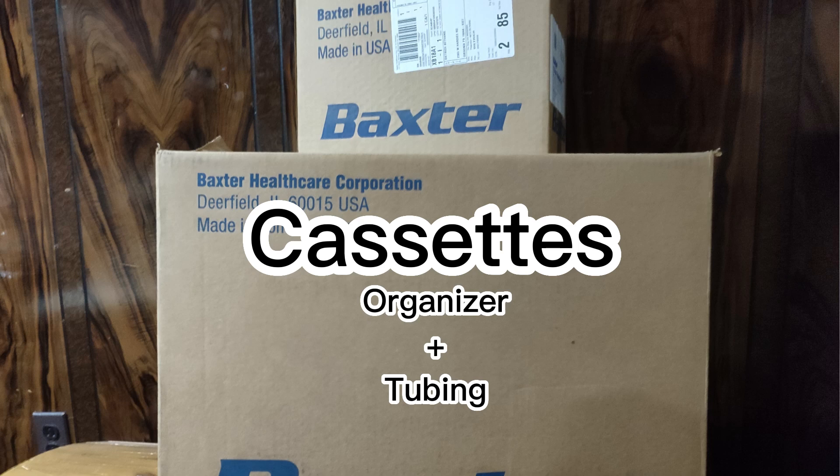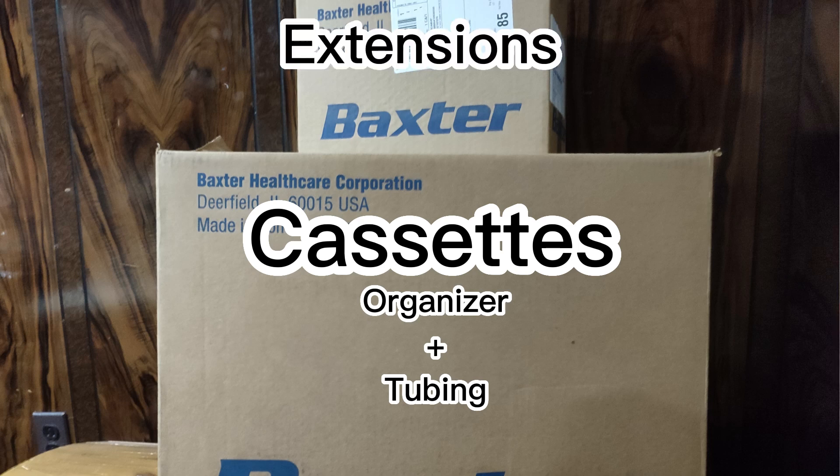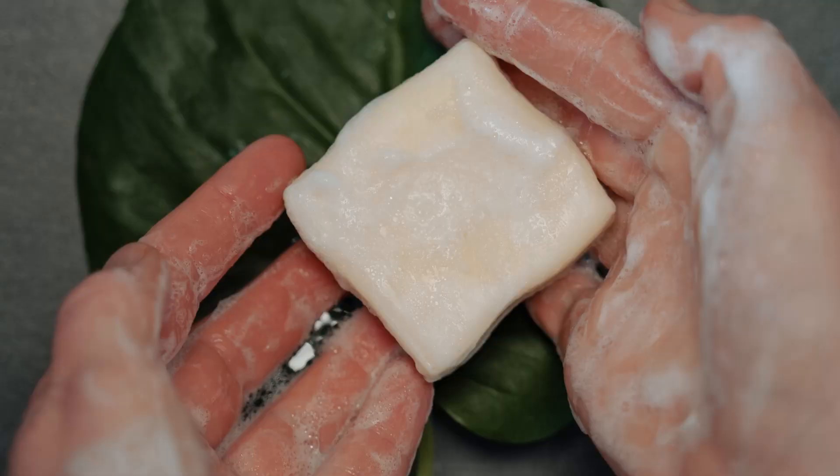Seventh, the Cycler uses a few more supplies — there's a cassette and more tubing — so your monthly delivery will have a few more boxes. Eighth, with the Cycler you can set it up and get it prepared for therapy at any time of day. Ninth, with manual there's a lot more hand washing, and much more time spent connecting and disconnecting, since that happens at least four times during the day.